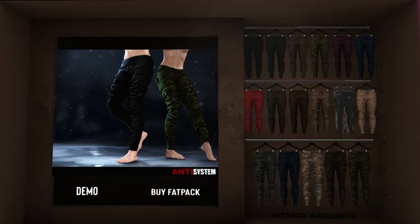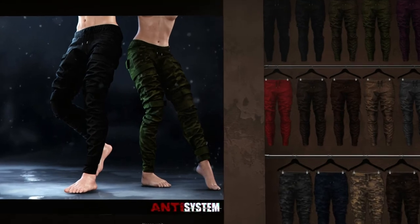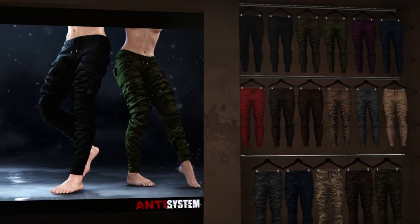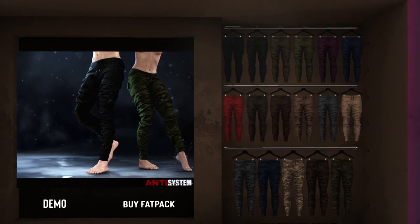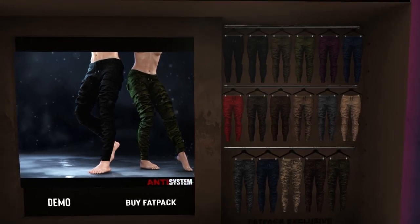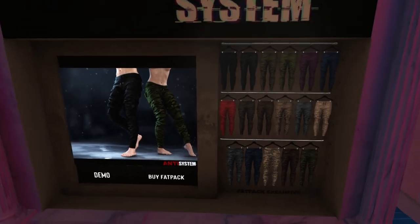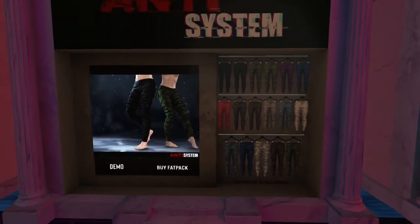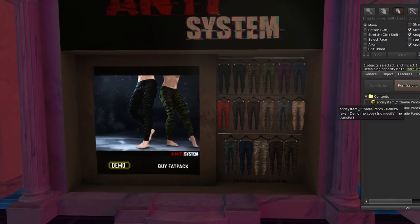We have Anti-System here, and it looks like we have another unisex item — two different genders wearing these pants. They're really cool and they look really comfy too. These are something I definitely wear in real life; I even have a few pairs like this I've been wearing when I work out in the morning. They come in Veleza Jake, Maitreya, and Signature Gianni.